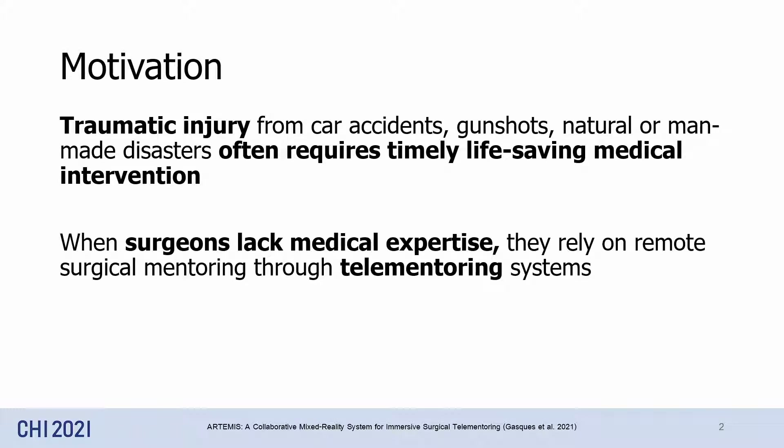When someone suffers a traumatic physical injury, they usually require immediate medical attention. In some situations, such as a natural disaster, the right medical expertise might not be readily available. To save the patient, local surgeons rely on the help of remote experts through telemetry systems.